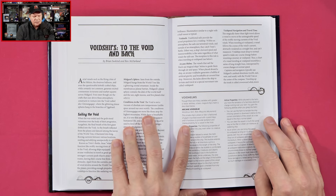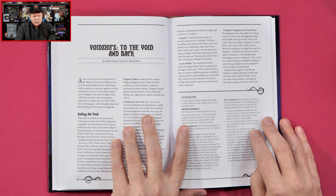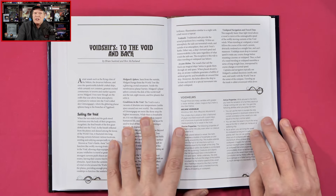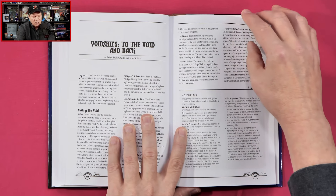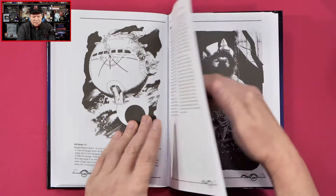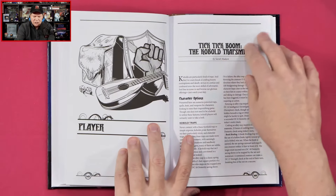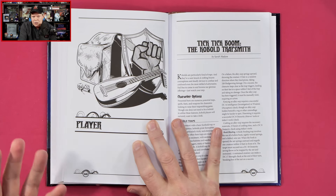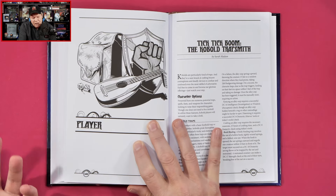'Void Ships to the Void and Back.' Aerial vessels such as the flying cities of the Sikkim, the dwarven balloons, and even the questionable kobold-crafted ships, while certainly not common, generate excited commentary in taverns and market squares across Midgard. Even rarer are the craft that soar above the atmospheric constructs to venture into the void, called the Kuna Gap, where the glittering planar spheres hang in the branches of Igrisil. This looks really good. And you want to keep in mind that the grimoires make for some nice, light, bite-sized reading to give you some inspiration for your own adventures and campaigns.